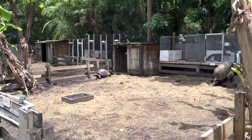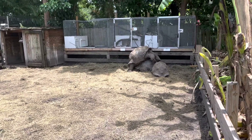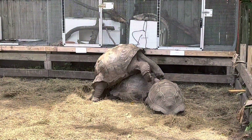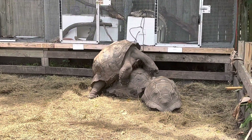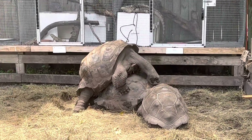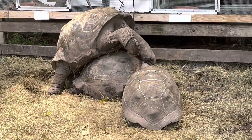Hey, how's it going everybody. In today's video I'm gonna update you guys on this 1.1 pair of Aldabra tortoises that we do have available for sale. As you can see, we have the male on top and the female on the bottom. Right now he is breeding that female. I'm gonna go ahead and give you guys a closer look — check that out.